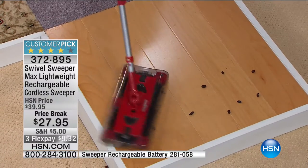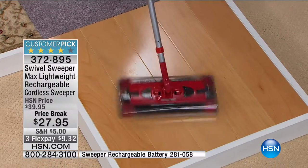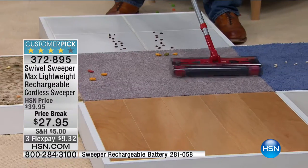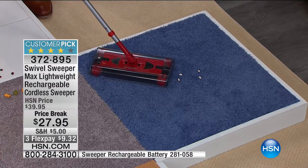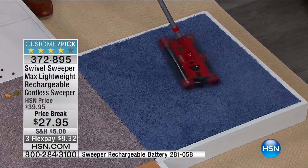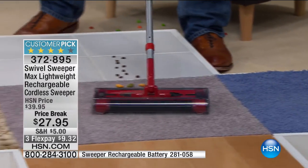The Swivel Sweeper uses sliders, and it has brushes on all four sides, which means it will cut your cleaning time down. Not just brushes going forward — it also has brushes on the sides. We call it quad brush technology. This blue carpet is a higher pile than the gray carpet, but you don't need to change any settings. From blue to gray carpet, you don't have to change anything.